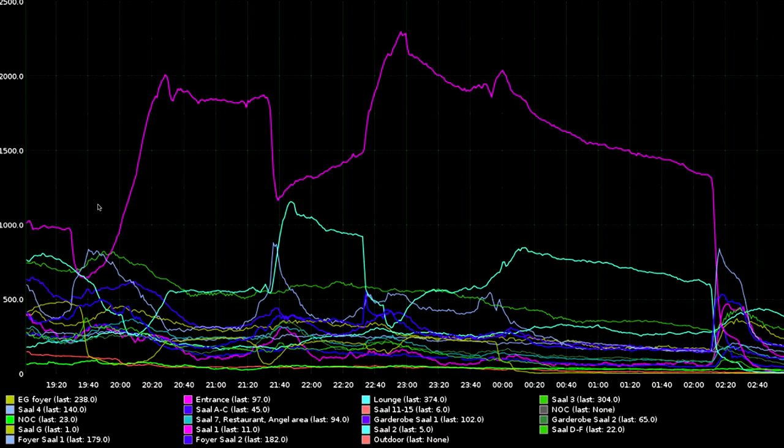We have some interesting graphs because we collect numbers — but not your data. If you look at this large purple graph, this is the number of users in Hall 1. The talk finishes, everyone goes out into the foyer behind Hall 1, their devices stay connected to the network, and then there's another interesting talk so everyone goes back in. We were actually using this in the NOC — hey, there's loads of people in Saal 2, what's the talk there?